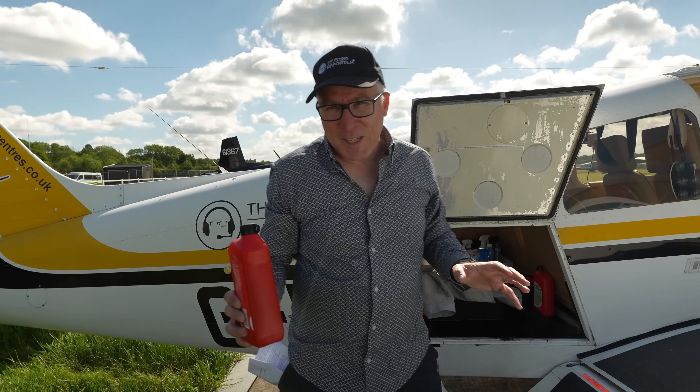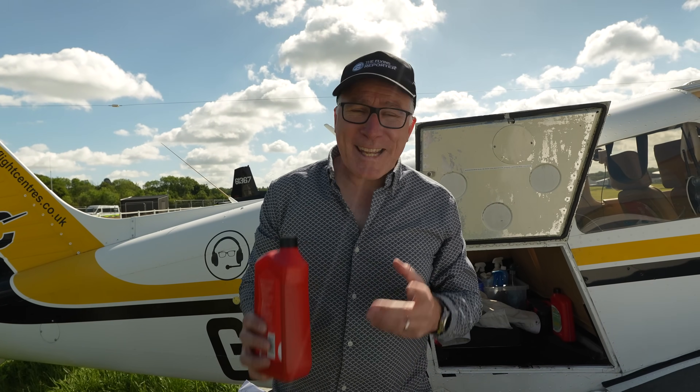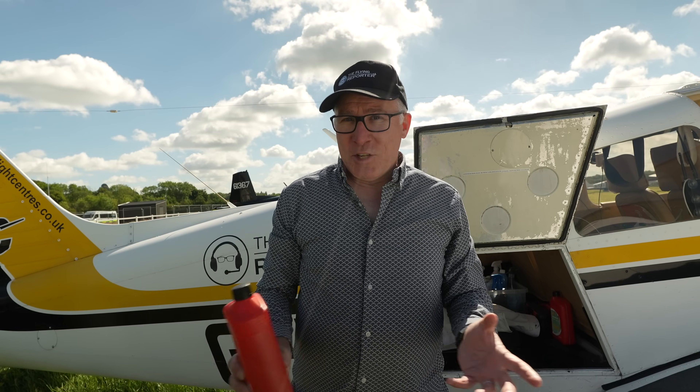They say that a private pilot's licence is a licence to learn, and it is so true. I've probably learnt more about flying since getting my licence than during the 70 hours or so of training that I undertook.